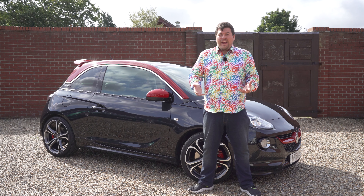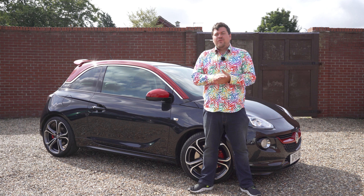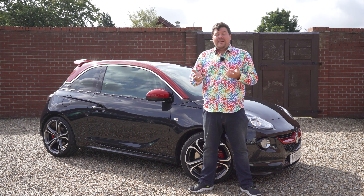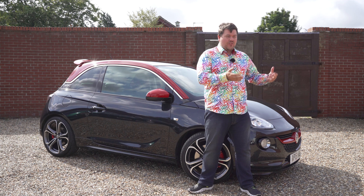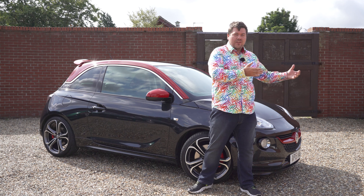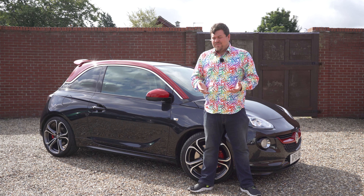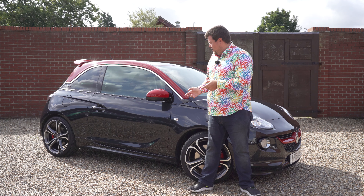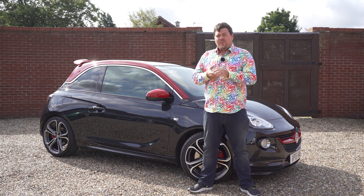They're everywhere and they seem to represent very, very good value for money. But if you want something that's a little bit different to what every single other 19-year-old owns, you could get a Vauxhall Corsa VXR. But if you want to go even more obscure, there's this — it's the Vauxhall Adam S, formerly known as the Grand Slam.